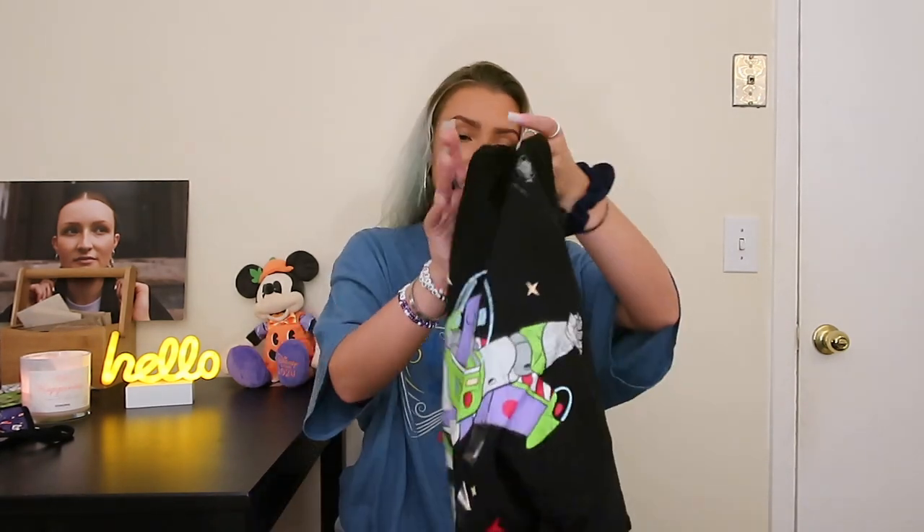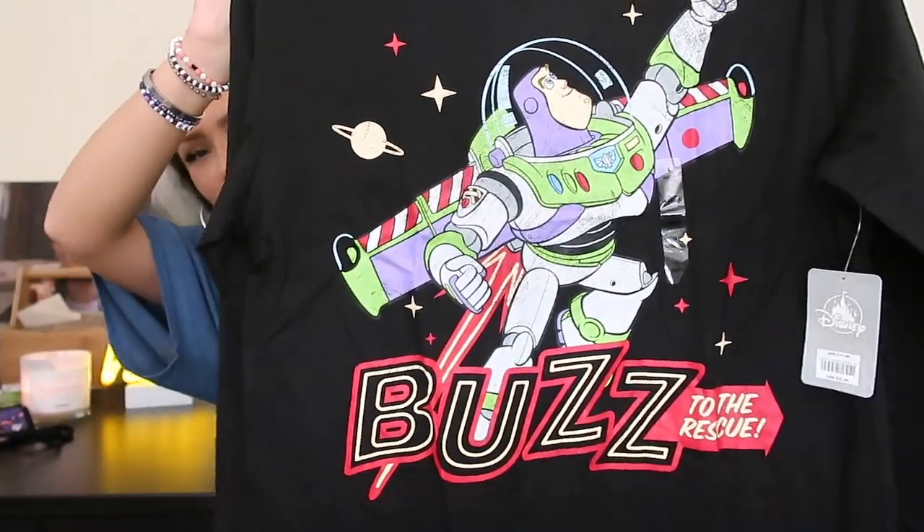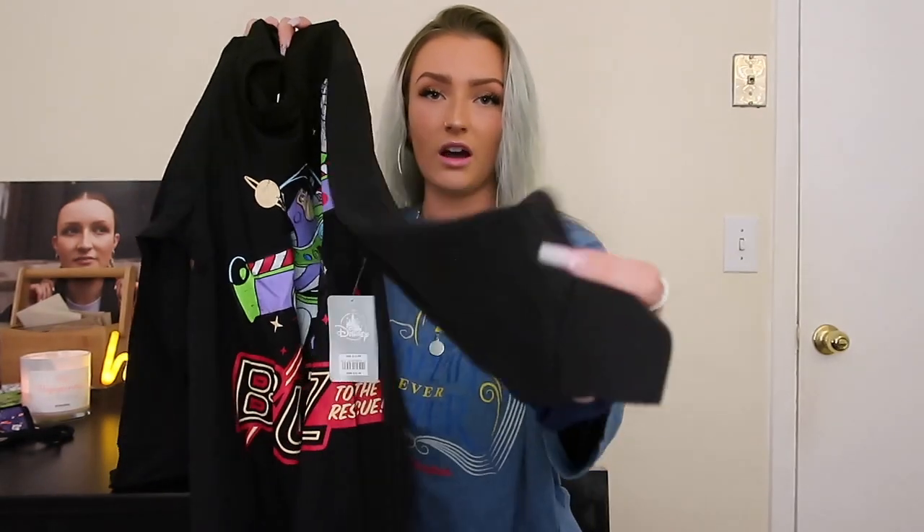I actually have one more thing I forgot about — this was from online. Totally didn't see it in the bottom of the box. It's this Buzz Lightyear long sleeve. It says 'Buzz to the Rescue' on it. The bottoms of the sleeves are cuffed, which is also why I like it. Had to buy this.